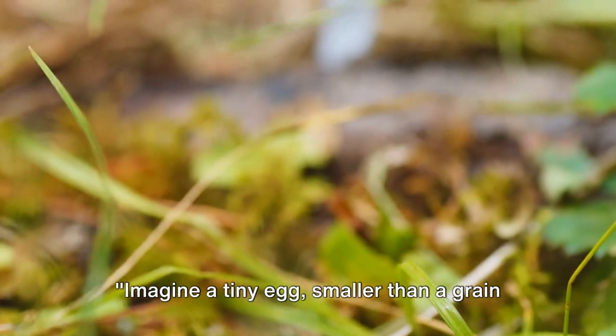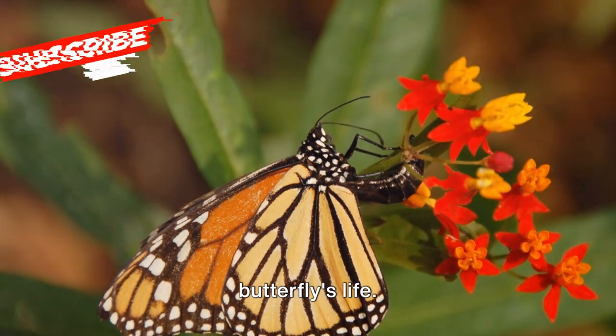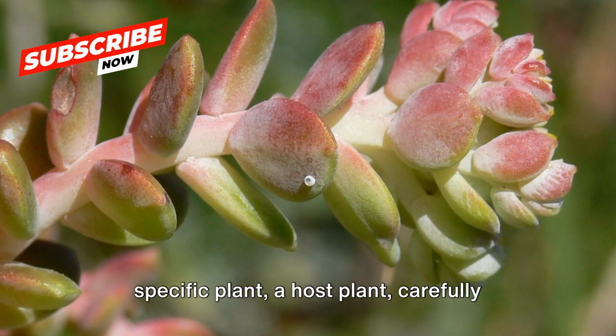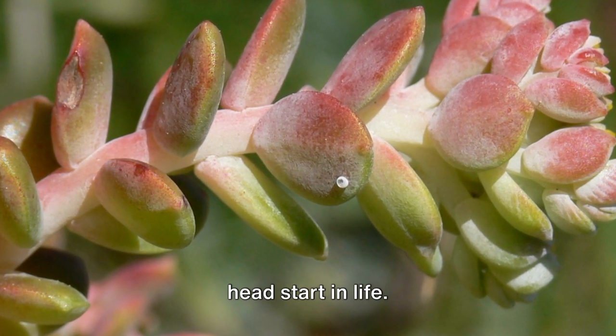Imagine a tiny egg smaller than a grain of rice. This egg carries the beginning of a butterfly's life. It's laid by an adult butterfly on a specific plant, a host plant, carefully chosen to give the coming caterpillar a head start in life.